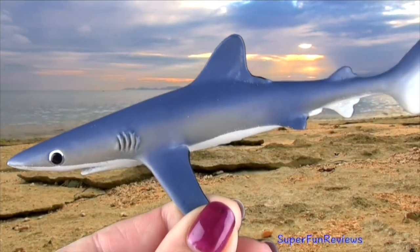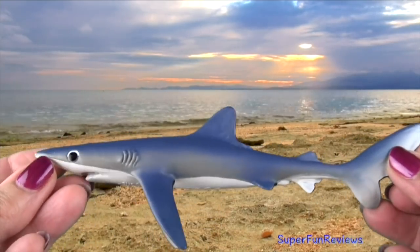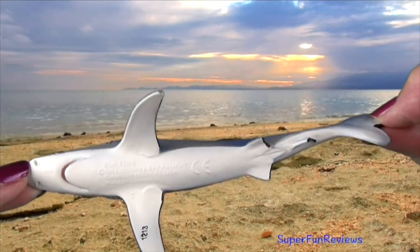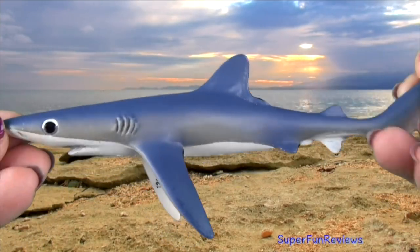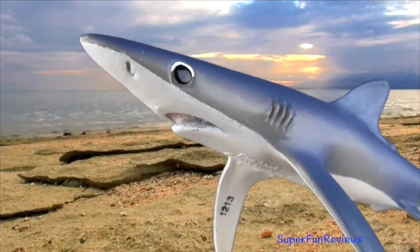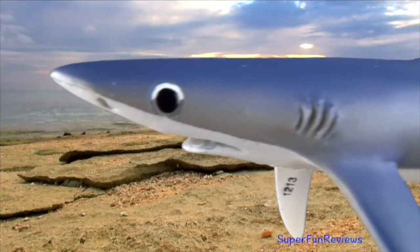The blue shark is found worldwide. It is one of the fastest fish in the sea, with a sleek tapered body that is made for fast swimming and quick turns. The tail fin moves from side to side, propelling the shark along. It will pursue its prey for long distances and can even leap out of the water. The blue shark has pointy serrated teeth so that it can grip slippery fish.